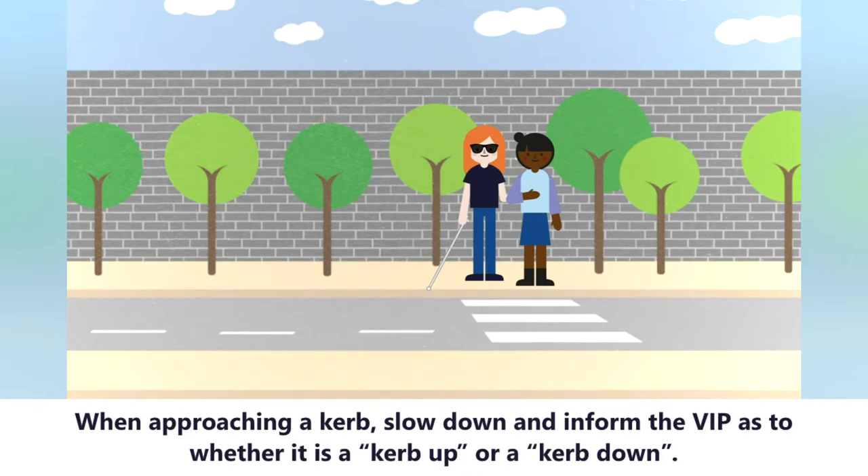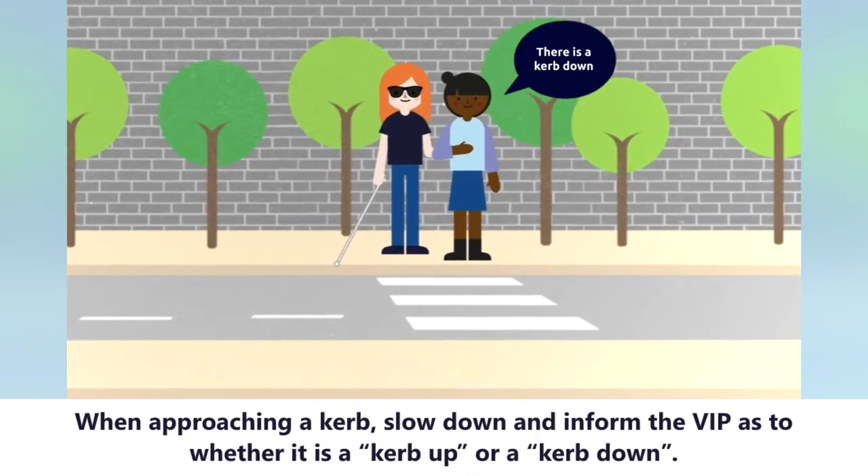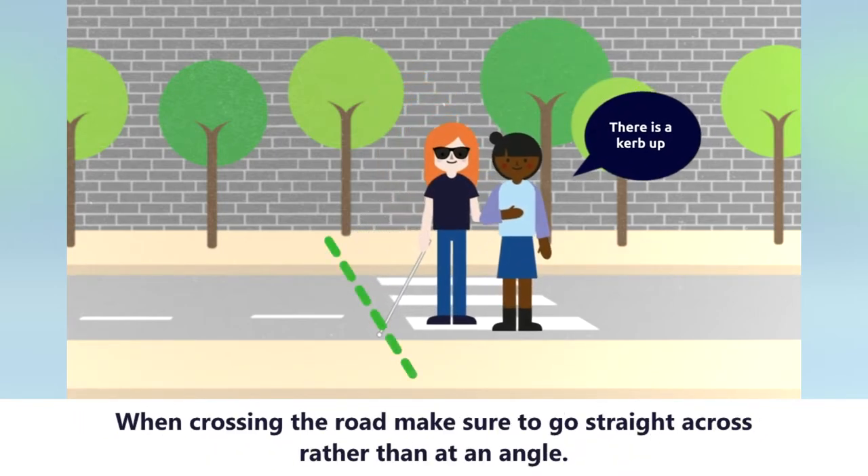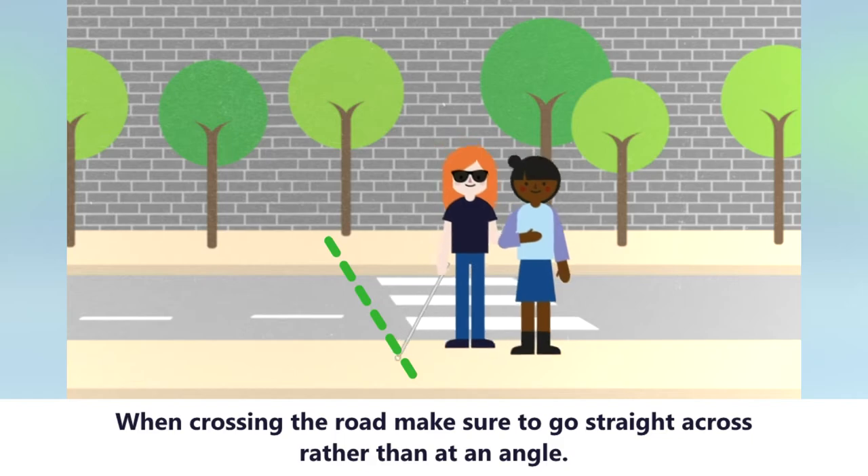When approaching a curb, slow down and inform the VIP as to whether it is a curb up or a curb down. When crossing the road, make sure to go straight across rather than at an angle.